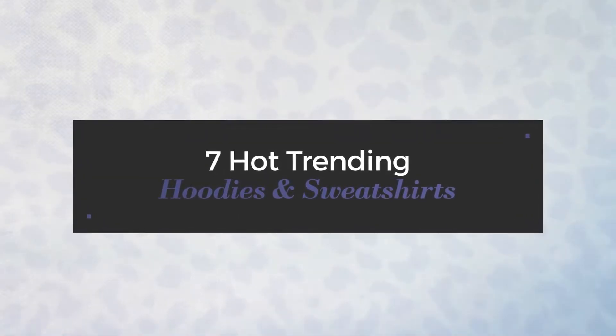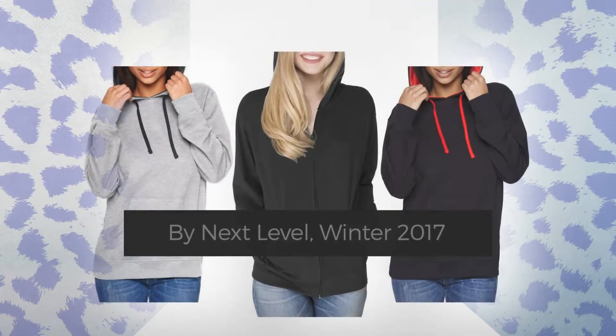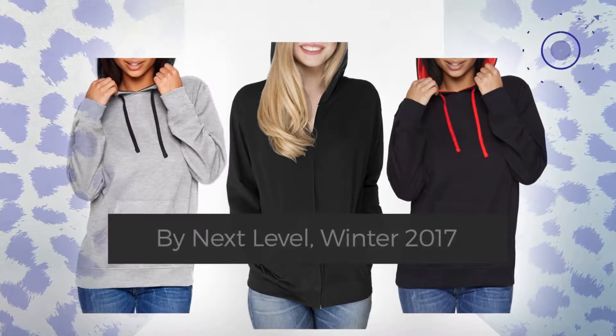7 Hot Trending Hoodies and Sweatshirts by Next Level, Winter 2017. At any time, click the circle and get the details about your favorite hoodies.